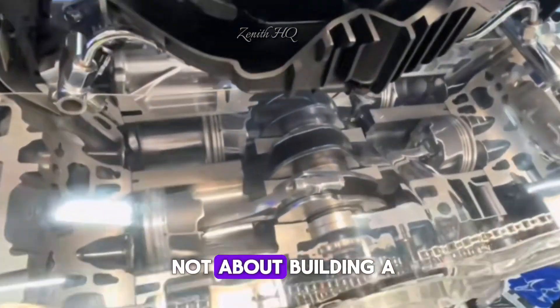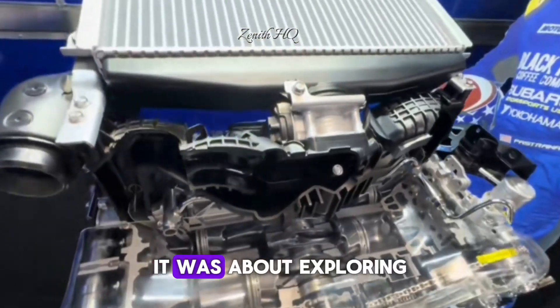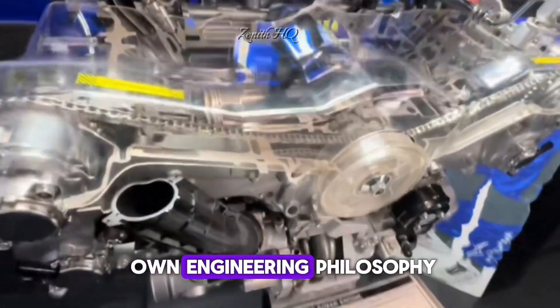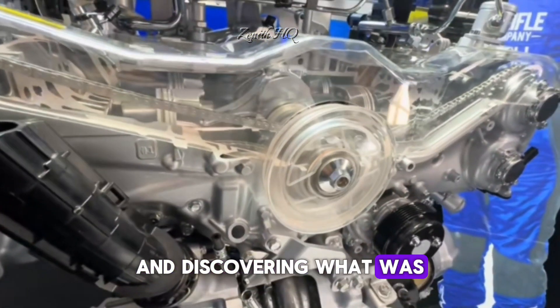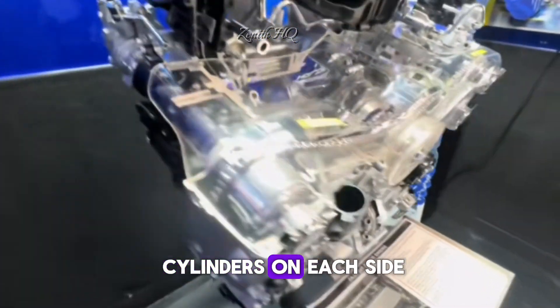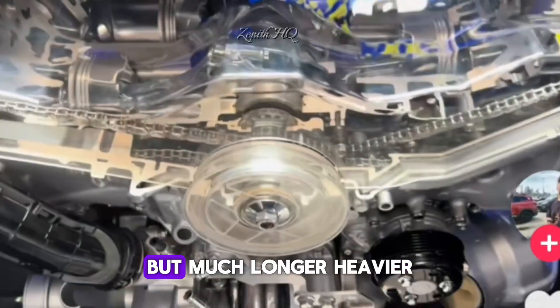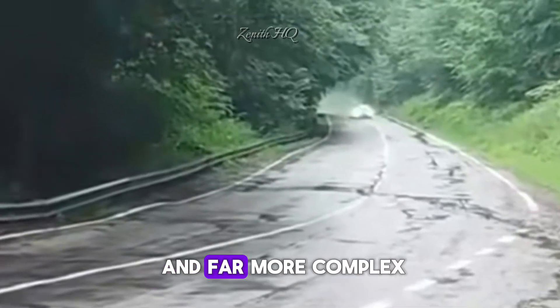For Subaru, this was not about building a production engine or creating a new line-up for the public. It was about exploring the limits of their own engineering philosophy and discovering what was possible when boundaries were removed. The concept featured six cylinders on each side, perfectly balanced like a traditional Subaru Boxer, but much longer, heavier and far more complex.